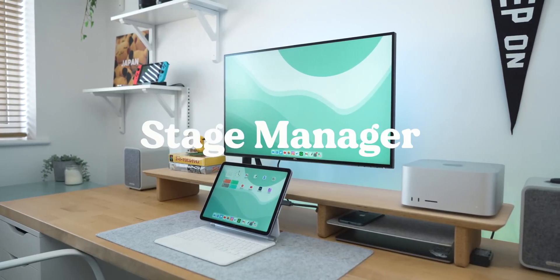Remember, a public beta is still a beta, so don't sign up for this unless you're okay with the risks that it entails. Anyway, let's dive right in — let's talk about the big one first: Stage Manager.